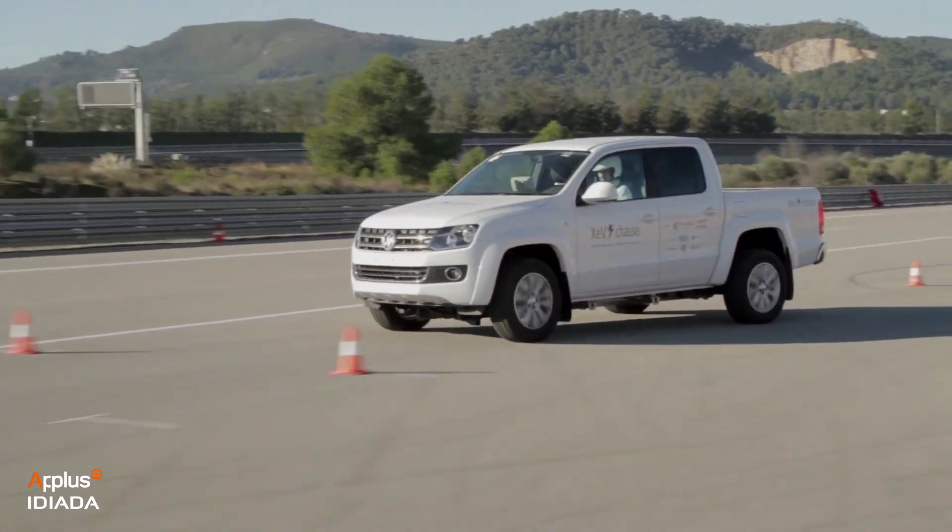This demonstrates to our clients that we conduct vehicle development projects from the beginning towards functional excellence.